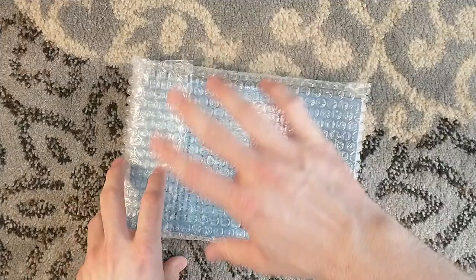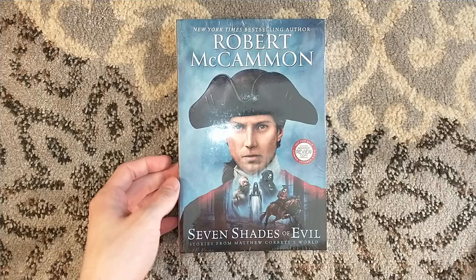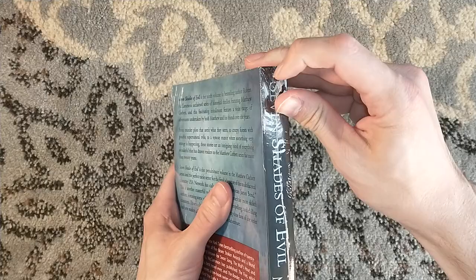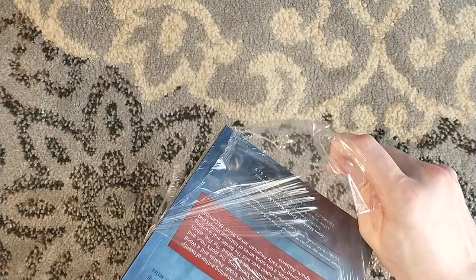It doesn't have the foam-fitted packaging that the other Levidian titles typically are sent with, but Brian James Freeman has said that he's going to try to do this other method for the ARCs, just because he needs to save on shipping conditions in order to keep costs low, which I am totally fine with. It looks to have survived admirably. Seven Shades of Evil is coming out in October of this year, and it is the Matthew Corbett short story collection.